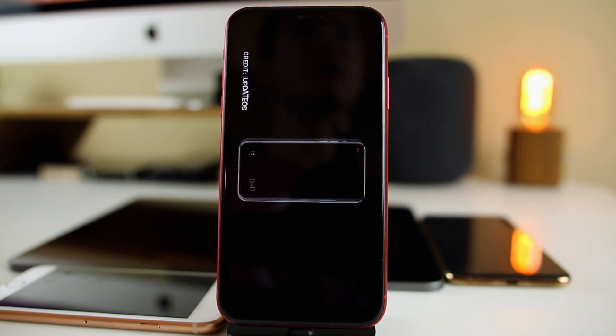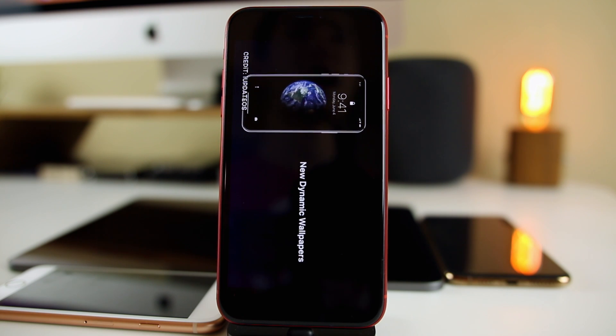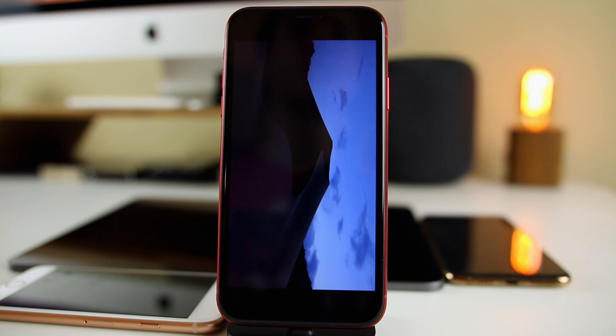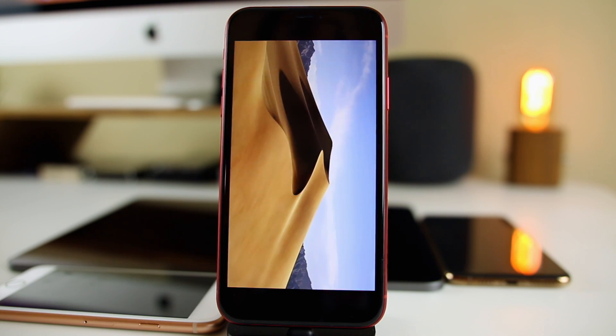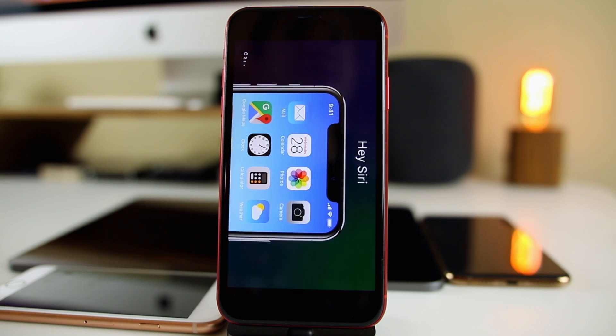iOS 12 was definitely needed, but it's time now that we need some big new features in iOS. Apple is expected to bring a lot of new features and UI changes to the iPhone, iPad, and iPod touch with iOS 13, and we're all hoping that some of those new features are the ones that we've basically been asking for for years now.